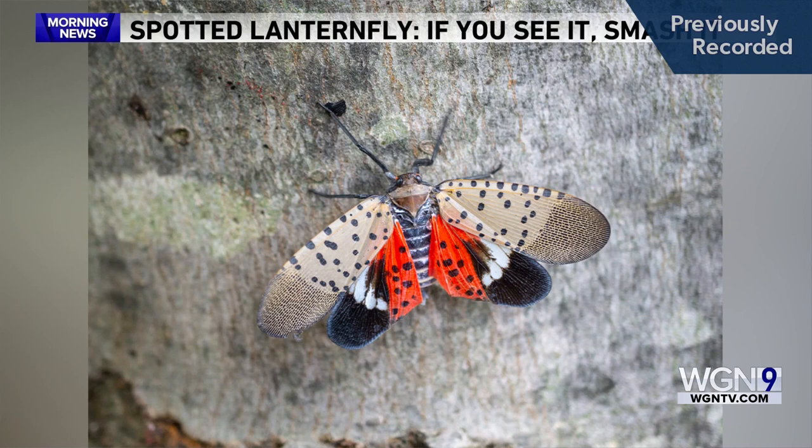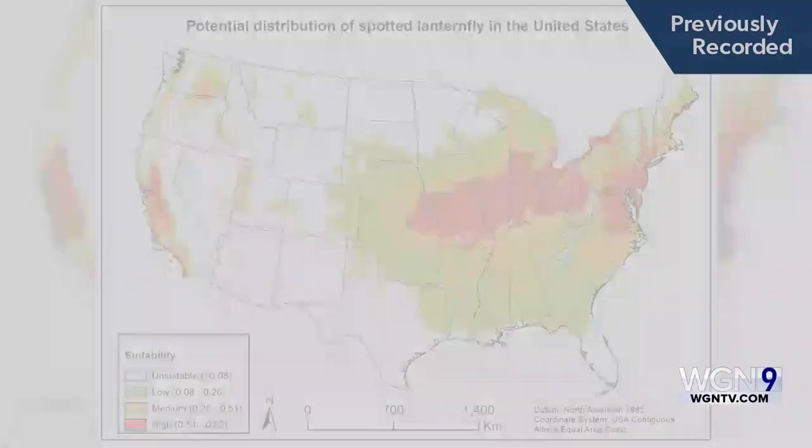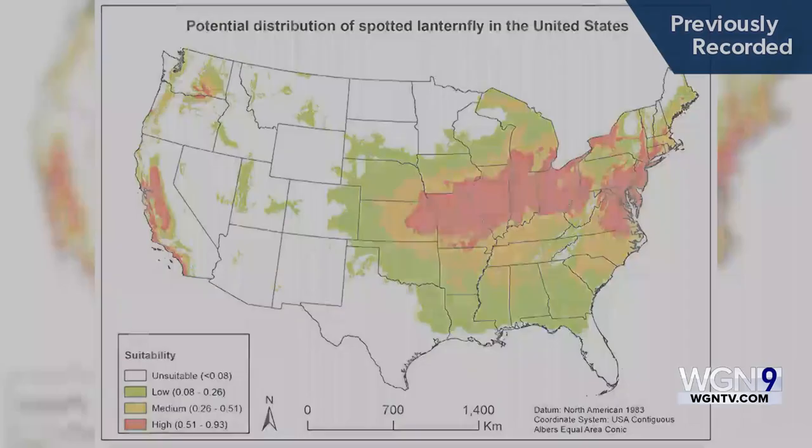The spotted lanternfly, native to parts of eastern Asia, was first discovered in Pennsylvania in 2014, and their eggs are hatching right now in 14 states. The pest is likely working its way west — as of late March last year, it was even found in two counties in eastern Indiana.